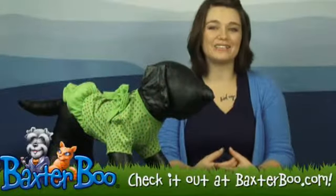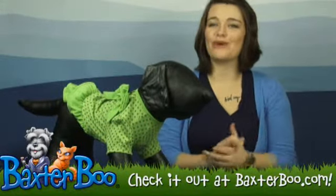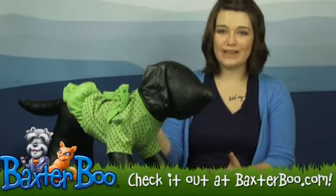Hey everyone, it's Kelsey from Baxter Boo here. Today we're taking a look at the Zack and Zoe polka dot ruffle dog dress. Sam is wearing it in the parrot green.